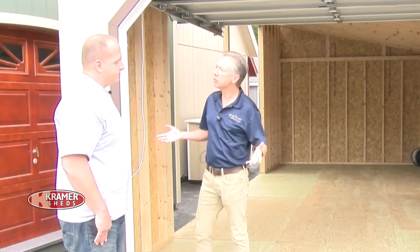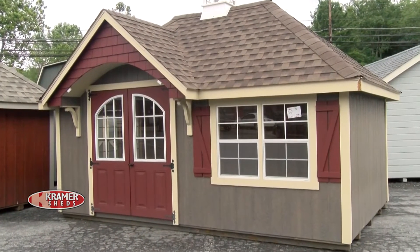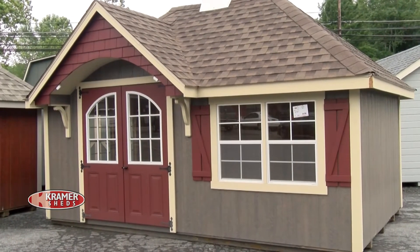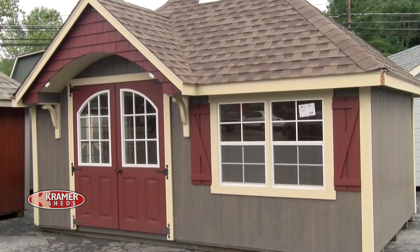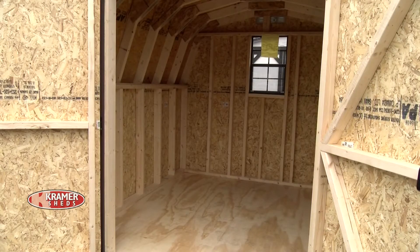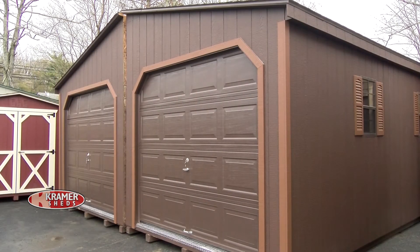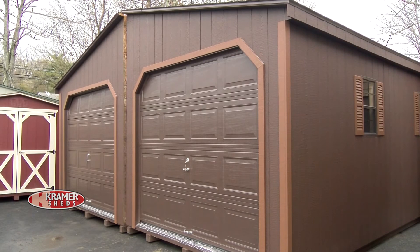We do offer several different financing options. Rent to own is extremely popular because it breaks that payment down to a low monthly payment — you can get a 10 by 14 A-frame shed for right around $100 a month. So somebody who doesn't have all that money up front and is looking for an option to pay over an extended period of time, rent to own is the way to go.